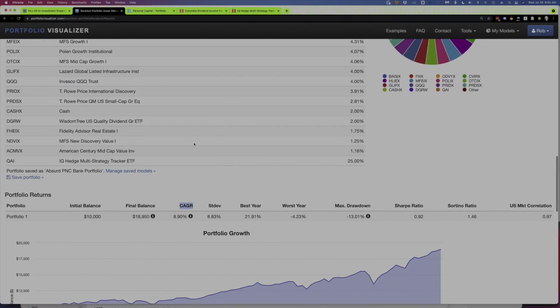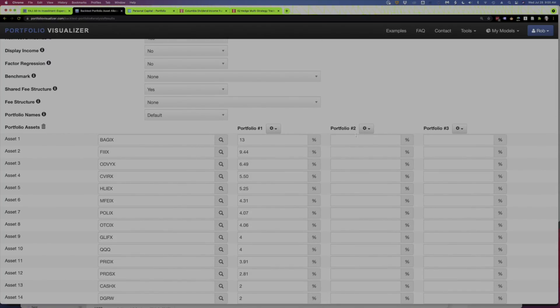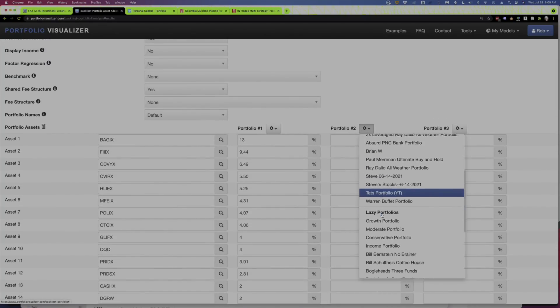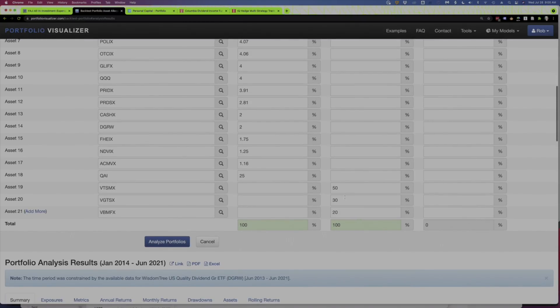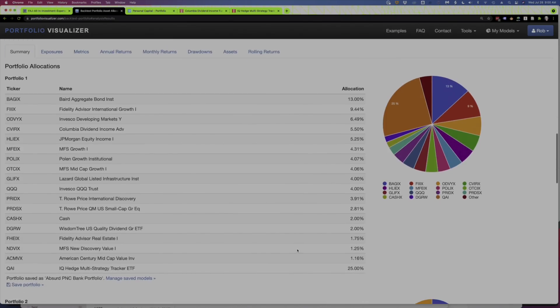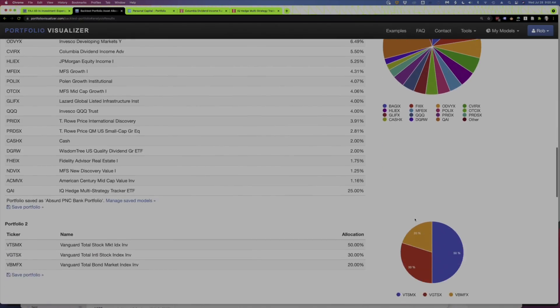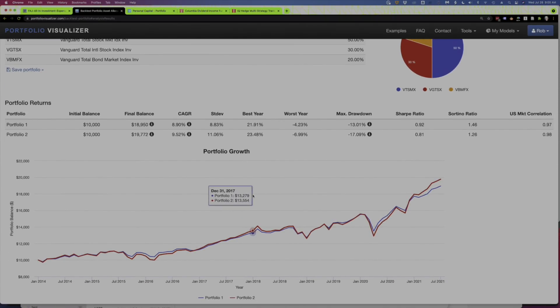Now I want to compare this fund to something a little less daunting — we'll just use the three-fund portfolio. That's 50% VTSMX (U.S. stocks), 30% foreign, 20% bonds. If we analyze these two portfolios — here's our Frankenstein portfolio and here's our three-fund portfolio — you can see over the seven-year period, not a huge timeframe but it's what we have, the three-fund portfolio outperformed. I wouldn't say it crushed it, but it did outperform by 62 basis points.